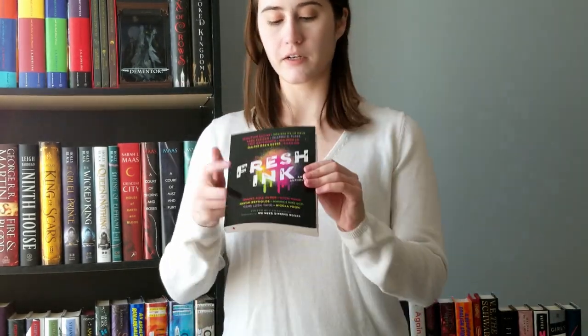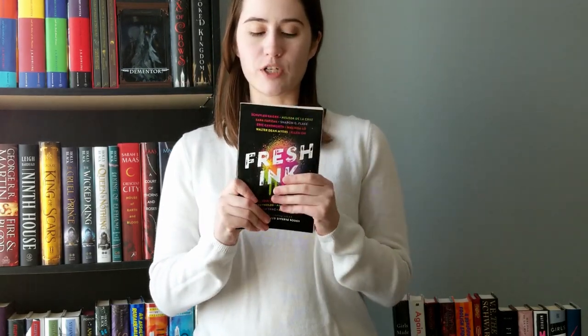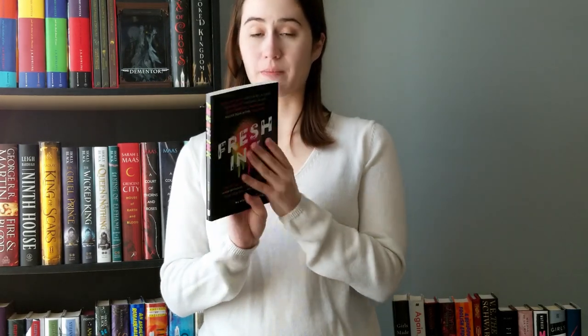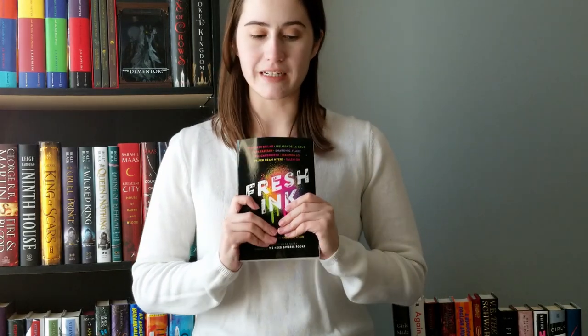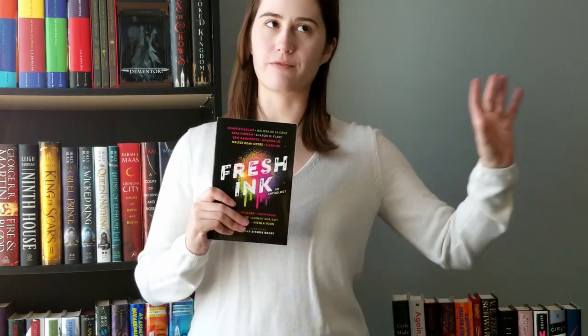We've got Fresh Ink, an anthology where multiple authors contribute a story on one subject — this one is about tattoos. I don't know much about it, but there are authors in here like Nicola Yoon and Melinda Lowe that I really respect and love their work, so I'm excited to see the short stories published here. I've been waiting to read this one for a while but didn't want to pay full price, so I've been waiting for it to show up on Book Outlet.